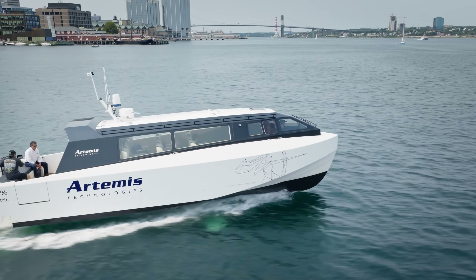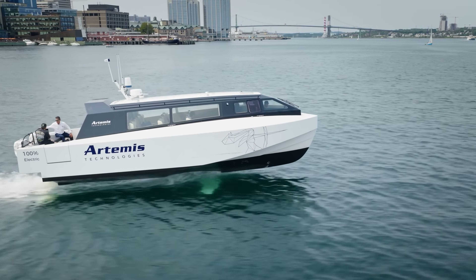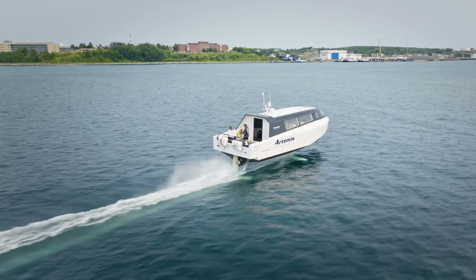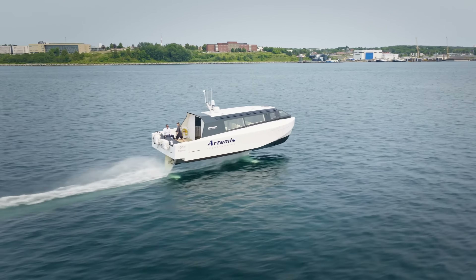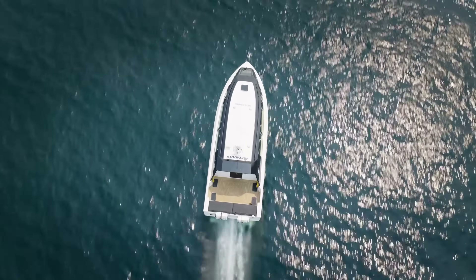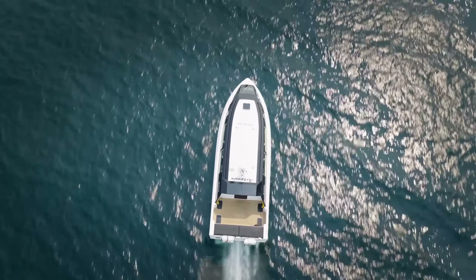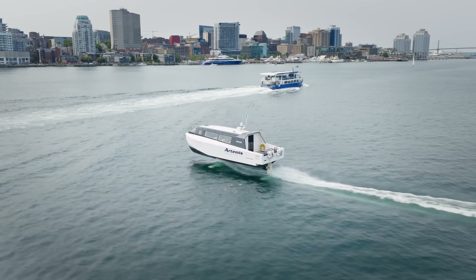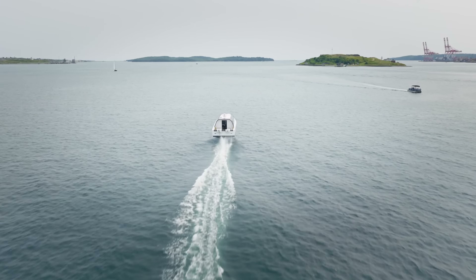All while producing zero emissions, with its sleek design, fast charging, and eco-friendly performance, the EF12 Escape is the ultimate combination of speed, luxury, and sustainability, representing the next generation of high-end water transportation.